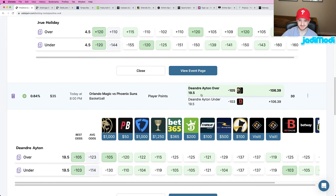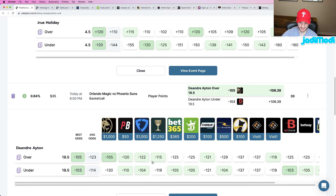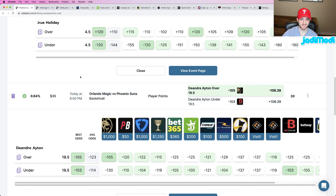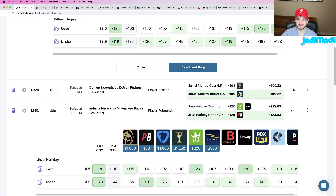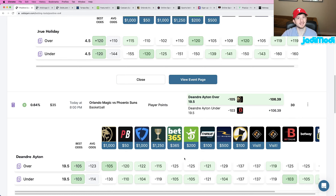Last up: DeAndre Ayton over 19.5 points, at minus 105 odds at BetMGM. So three plays, all minus money. I don't specifically stick to only plus or only minus — it's all about the odds of the bet compared to every other sportsbook. Looking across the board, this DeAndre Ayton line is priced at minus 120, minus 122 at most books. I don't want to just read out odds for every single play, but this is the type of research I recommend doing for every single positive EV play. I go into the odds and make sure I'm placing the best of the best. If a bet isn't an outlier to the majority of sportsbooks, I won't bet it — I try to be more selective.